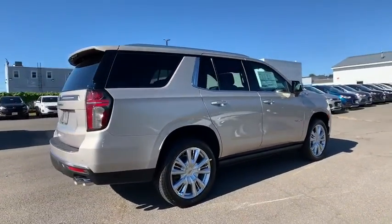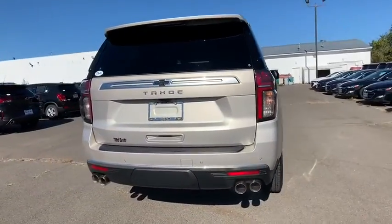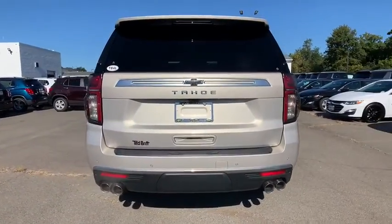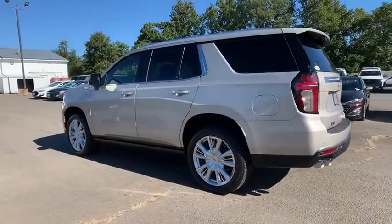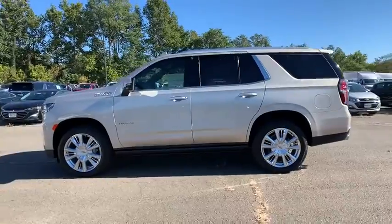Here are some of this vehicle's great options: power passenger seat, navigation system, remote start, traction control, power liftgate, leather-wrapped steering wheel, dual airbags, power steering, alloy wheels, and floor mats.